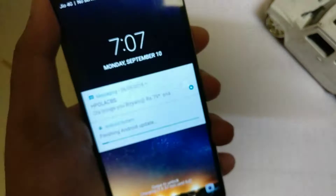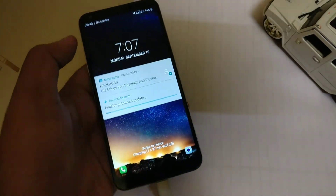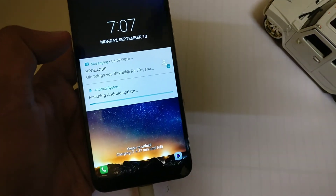The phone had frozen — it was not responding to the power button and the screen was not turning on. Only the IR sensor at the top near the front camera was blinking, indicating the phone was still on. After a few minutes the screen did turn on, showing 'Finishing Android update'.